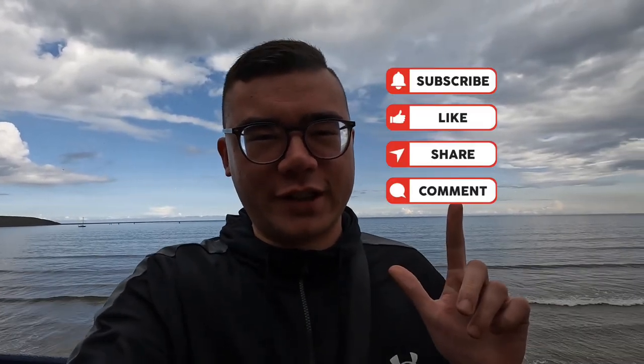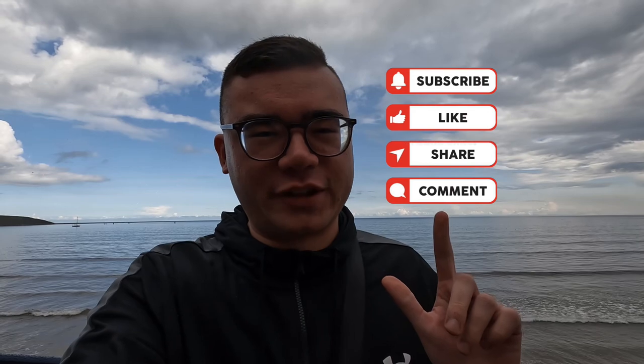Welcome back to another vlog on the channel where today I'm in Fyli. I'll be showing you the tour of Fyli as well — this is the beach here. Don't forget to like, subscribe, share, comment, and tick the notification bell for next time I put a video up.